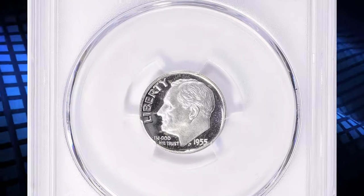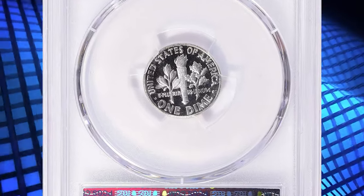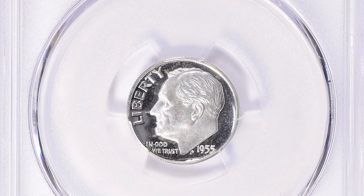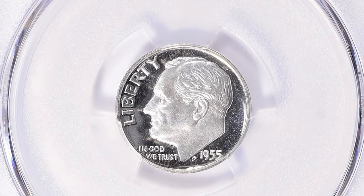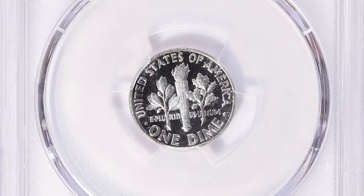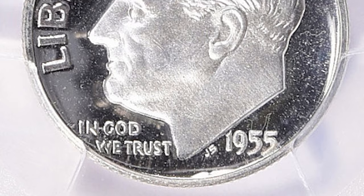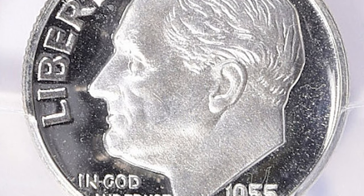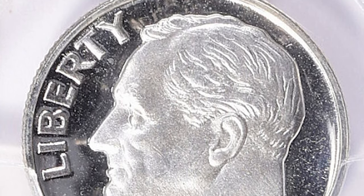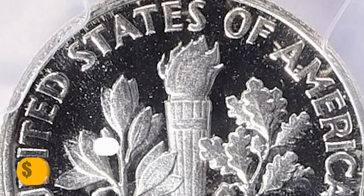Both forms of packaging were used in 1955, though few proof sets of that year still remain in mint packaging today. Gems of the 1955 proof dime are plentiful through PF-69, perhaps as a result of this improved packaging. The number of pieces certifiable as cameo rose, and even ultra cameo examples became collectible starting with 1955. This proof dime ended up selling for $17,437.50 with buyer's fee.